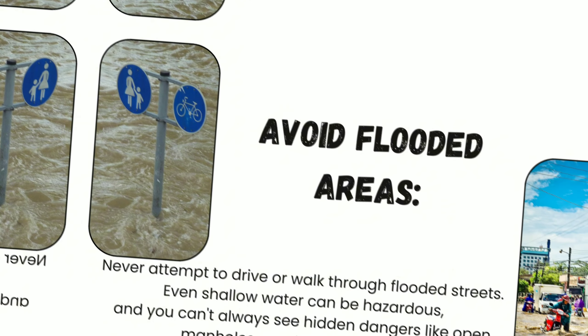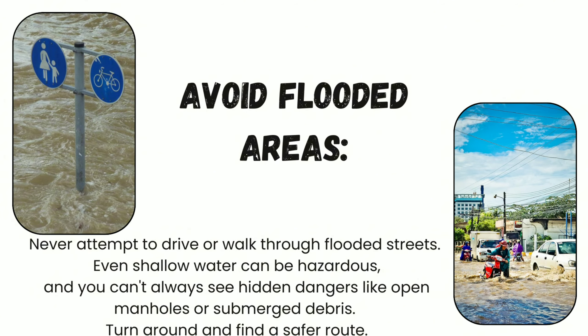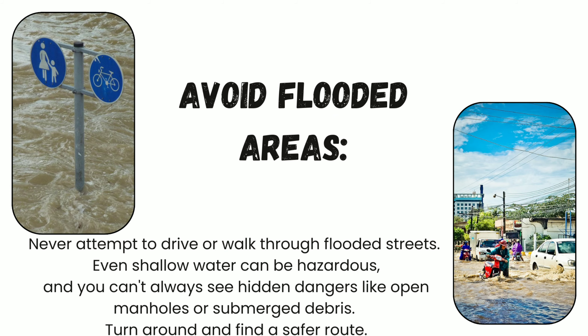Number three: avoid flooded areas. Never attempt to drive or walk through flooded streets. Even shallow water can be hazardous, and you can't always see hidden dangers like open manholes or submerged debris. Turn around and find a safer route.